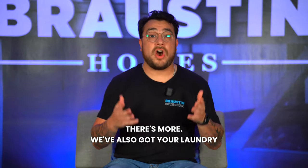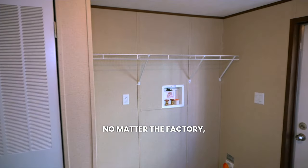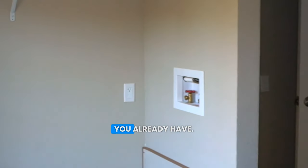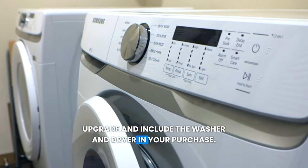But wait, there's more. We've also got your laundry needs covered. Every home, no matter the factory, comes standard with a washer and dryer hookup — ready for the appliances you already have. Or we give you the option to upgrade and include the washer and dryer in your purchase. Simple as that.